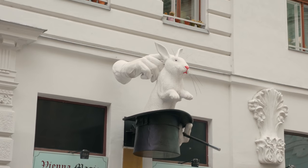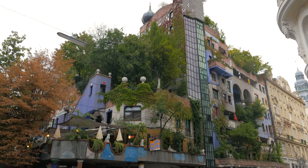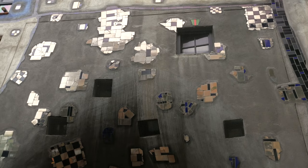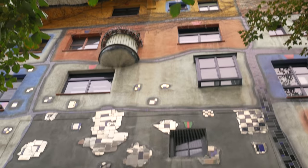Back on the tram, and one more stop gets us to Hundertwasserhaus — a beautifully decorated and quirky apartment block and village, with trees and plants growing all over it.